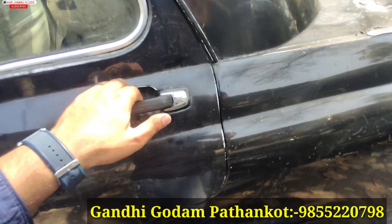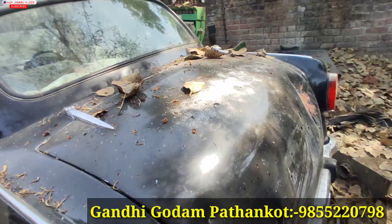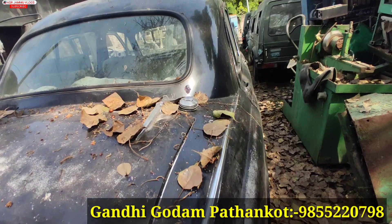If you have a Himachal ID or Punjab ID, you can see that this car is in good condition, and the main thing is that you will get it in running condition from here.